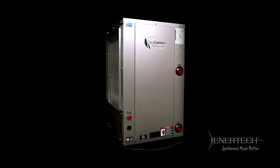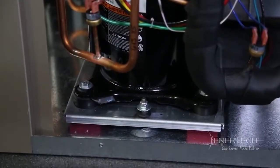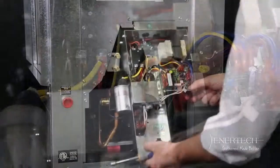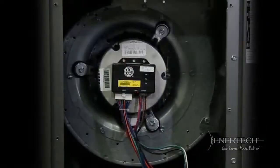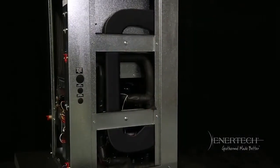Looking for a geothermal product line with many features and options? The all-new VT and VS series utilizes a variety of innovative features that work together to achieve an impressive set of benefits: high efficiency, ultra-quiet operation, superior comfort, component options, application versatility, and unwavering reliability.